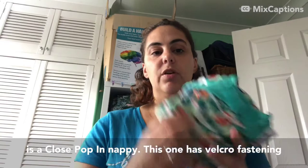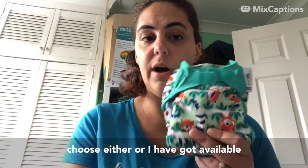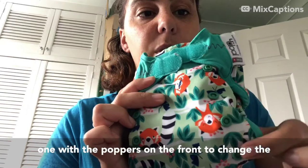So that's your Boba & Boo nappy. The next one is a Close Poppin nappy. This one has velcro fastenings whereas the Boba & Boo had popper fastenings. Close Poppin also do popper fastenings so you can choose either - I have got both available to hire. It works in the same way with the poppers on the front to change the size and make it smaller.